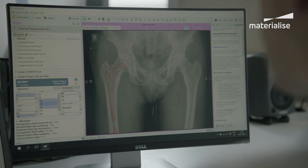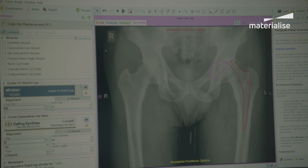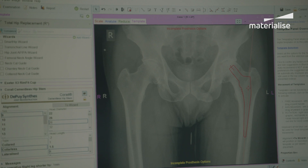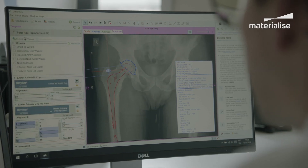Digitally planning all my joint replacement cases has fundamentally changed virtually every step of the process in planning orthopedic surgery. Spending less than two minutes on a plan for a primary case enables me initially to discuss with the patient specifically what I'm planning to do for them.